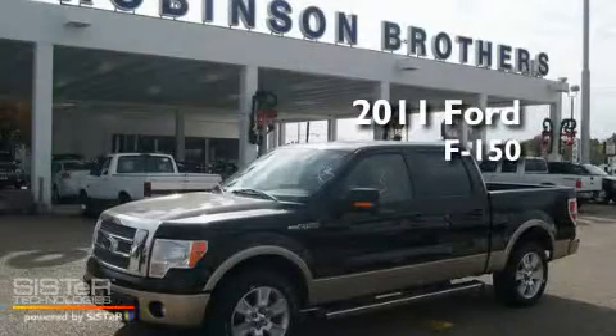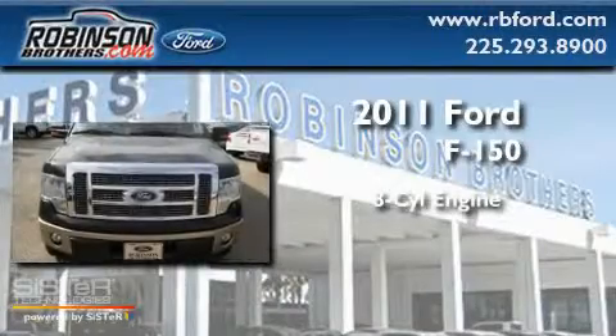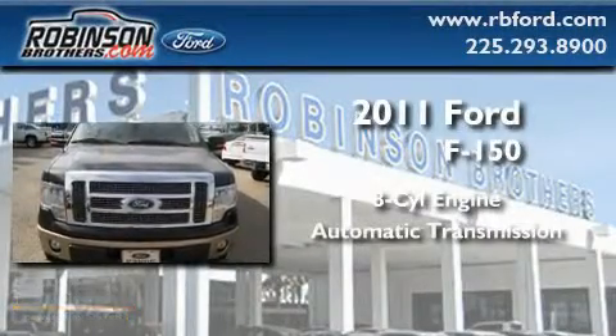This is a brand new 2011 Ford F-150. It features an 8-cylinder engine and an automatic transmission.